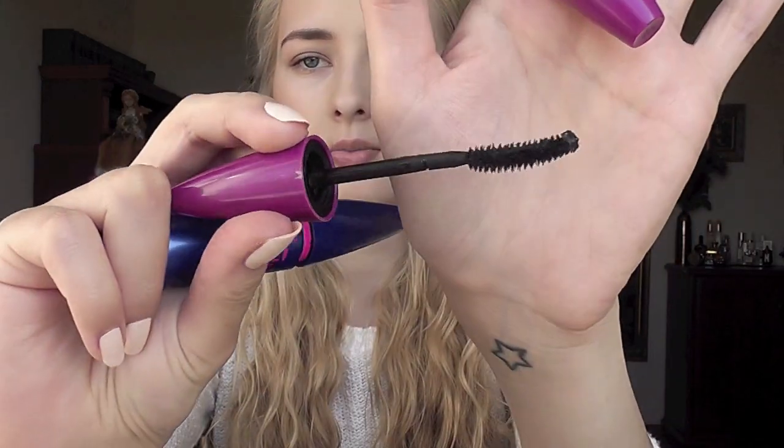I love drugstore mascaras - I don't even buy high-end mascaras because there are so many good ones at the drugstore. These are my favorites. I really love Maybelline mascaras. This is Maybelline The Falsies - I think this is the original one. The brush is a little bit curved and it gives you very thick and long lashes. It can get a little bit clumpy if you layer it too much.